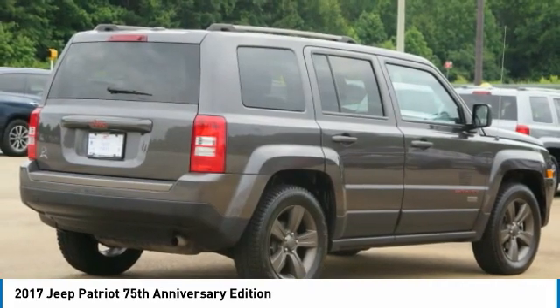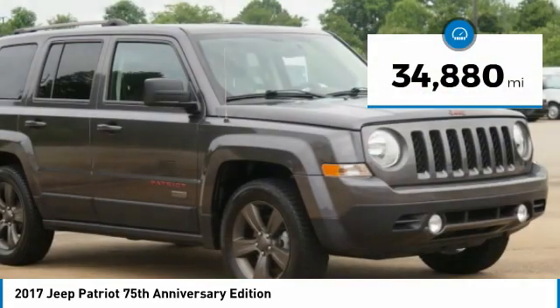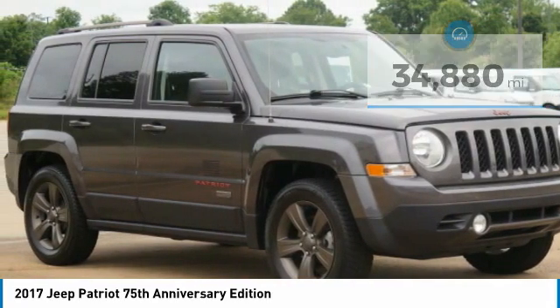The Patriot has plenty of room inside for any size family. This vehicle has less than 35,000 miles. Here are some of this vehicle's great options.